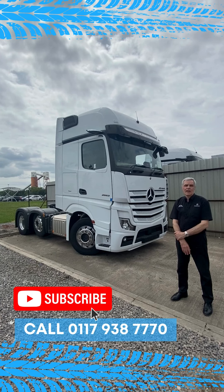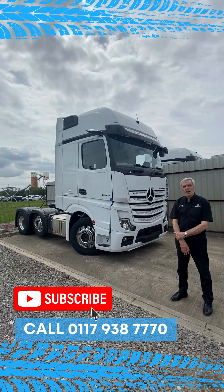A link to full details of this truck are below this video, or visit citywestcommercials.co.uk for more information. Thank you for watching, please subscribe and we look forward to seeing you next time.